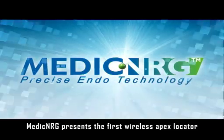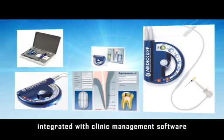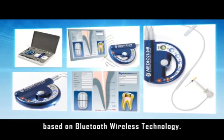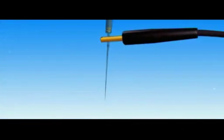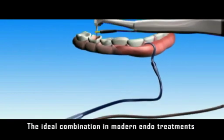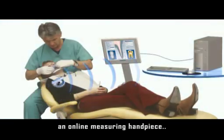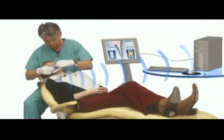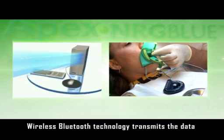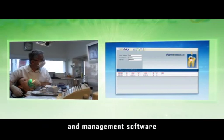Medic NRG presents the first wireless APEX locator integrated with clinic management software using Bluetooth wireless technology. The ideal combination in modern endo treatments is the easy and precise work with an online measuring handpiece. Wireless Bluetooth technology transmits the data from the APEX locator to the computer screen and management software.